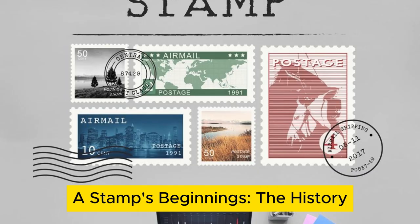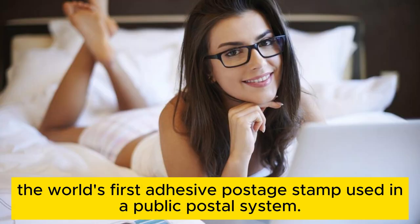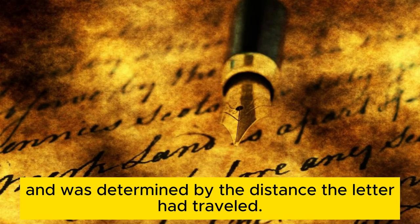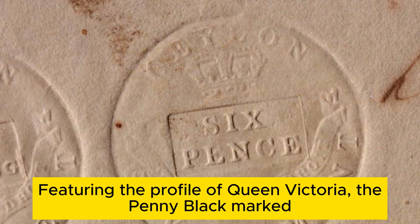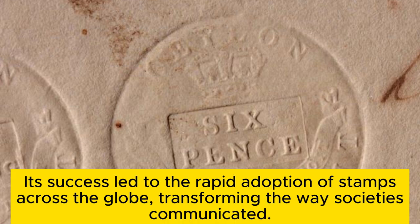A stamp's beginnings — the history. The story of the postage stamp begins in the 1840s in the United Kingdom, with the introduction of the Penny Black, the world's first adhesive postage stamp used in a public postal system. Before its invention, the cost of sending mail was borne by the recipient, not the sender, and was determined by the distance the letter had traveled. The Penny Black revolutionized the system, standardizing postal rates and making mail services accessible to more people. Featuring the profile of Queen Victoria, the Penny Black marked the start of philatelic history and set a precedent for future postage stamps. Its success led to the rapid adoption of stamps across the globe, transforming the way societies communicated.